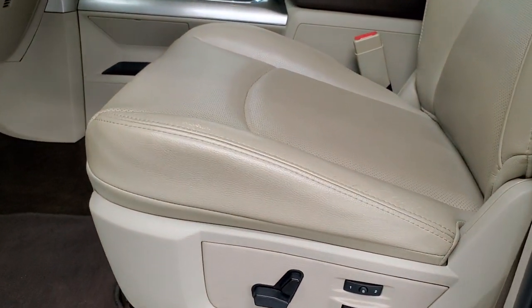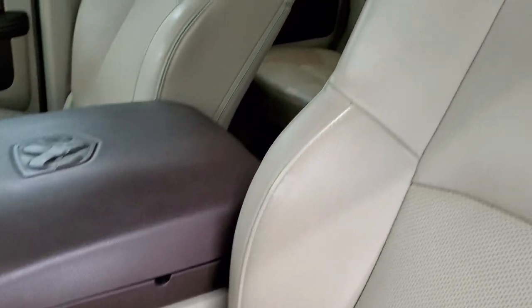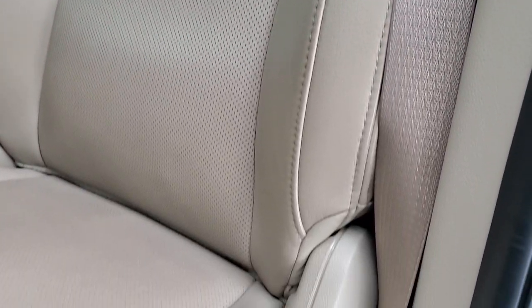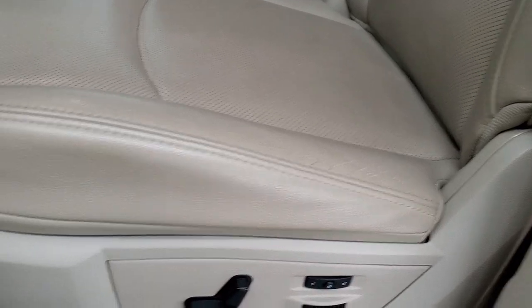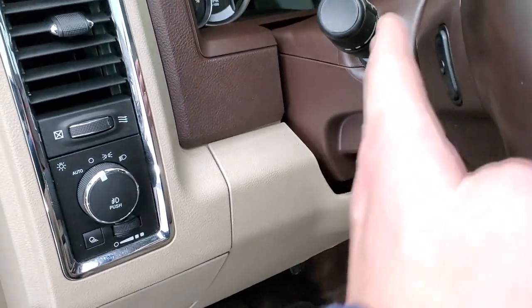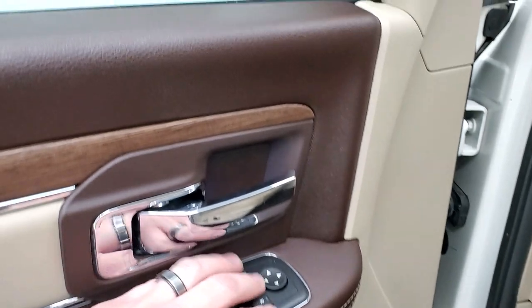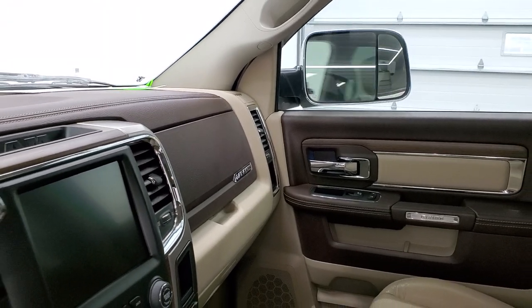Inside, the Laramie package gives you the tan leather interior. There are no rips or tears on the seats — they're in excellent condition. Both front seats are heated and cooled, with memory driver's seat and lumbar. And a very nice set of factory floor mats in this truck. Auto headlamps, audio controls in the back of the steering wheel, power windows, power locks, power mirrors. These mirrors do power fold in, and I always like showing both sides so that you know that both sides are working properly.